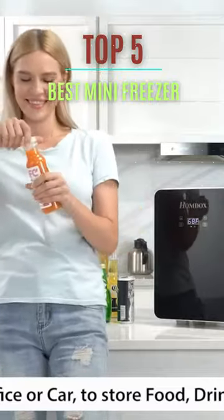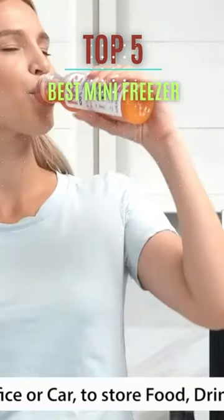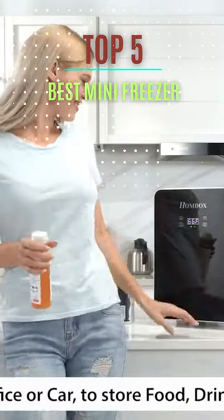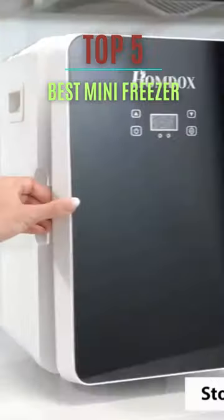Most types include adjustable temperature control and replaceable wire baskets for maximum adaptability. These little freezers can defrost, keep food fresh, and instantly cool your favorite drinks and snacks in one compact box.